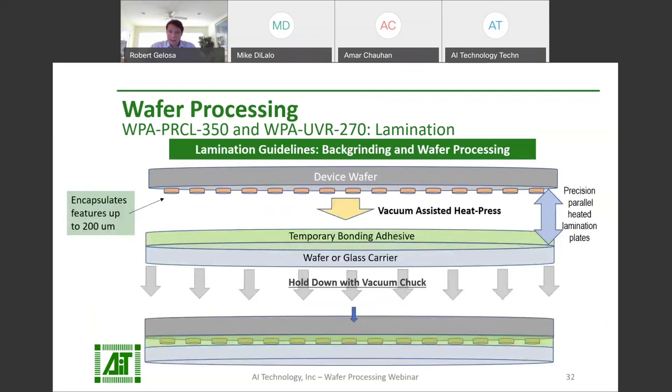To bond the device wafer and carrier wafer, AIT recommends using a vacuum-assisted heat press with parallel lamination plates. When laminated with heat and pressure, the adhesive films melt flow to encapsulate bumps up to 200 microns in height for maximum protection and support. This is our recommended lamination procedure, but please feel free to reach out to a member of the AIT sales team — we're happy to work with you to find a solution for your application and setup.